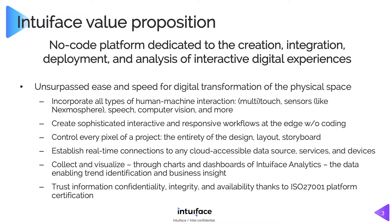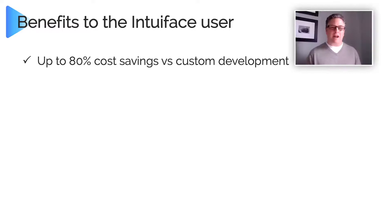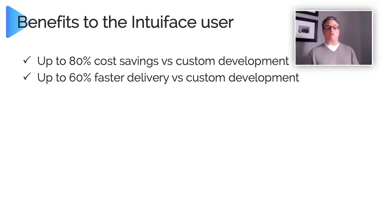What are the benefits to a user? Based on actual studies with actual clients, we have shown that you can find up to 80% cost savings versus custom development. You don't use IntuaFace just to do a traditional sign — I can make a retail point-of-sale kiosk, a curated art exhibit, employee training, anything you want. We're not selling templates for pre-built apps. When you compare that huge array of capability to custom code, it's 80% cost savings and 60% faster. It's a bold promise, but we do it.